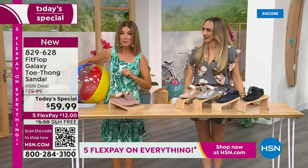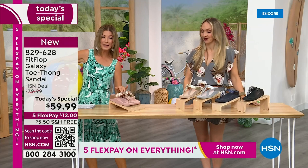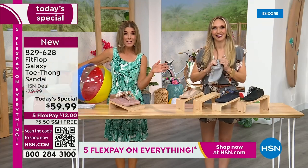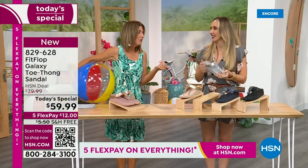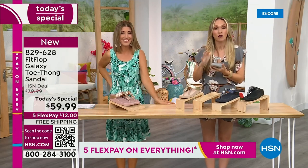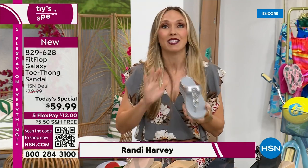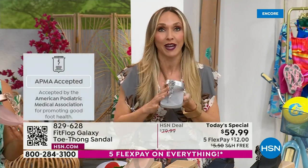This is our final Fit Flop Today Special of the entire year. We have whole sizes 5 through 11. You always shop whole sizes with Fit Flop. If they're in between sizes, they size down. We have a wider-than-average toe box, so you're going to have plenty of room. Fit Flop is approved by the American Podiatric Medical Association — that is a huge deal. It's not pay to play; we have to earn that through creating shoes that promote foot health.